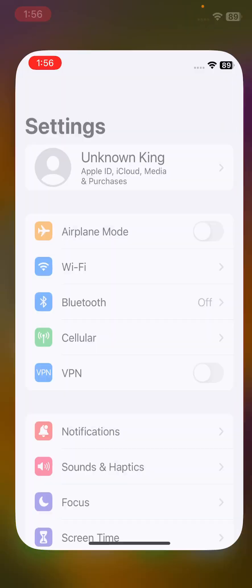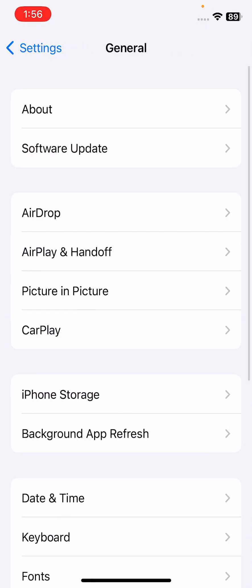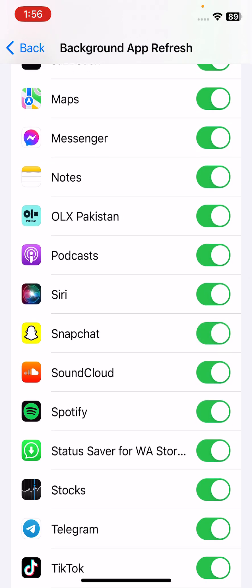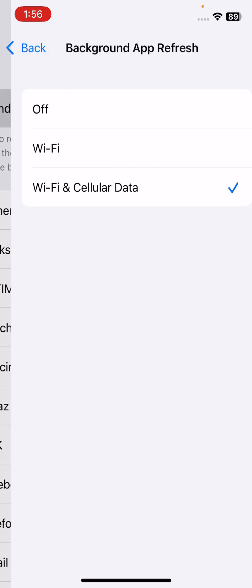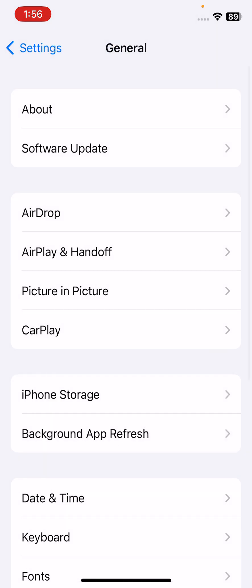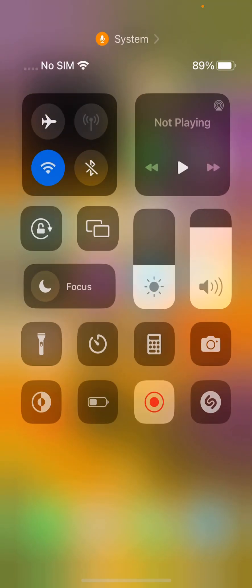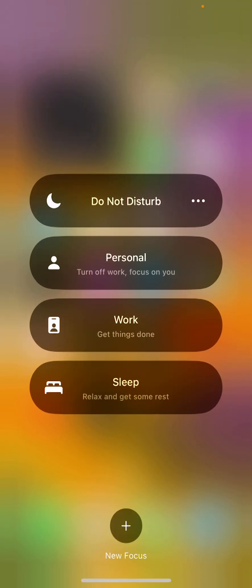To enable Background App Refresh, open Settings, scroll down, tap General, then tap Background App Refresh. If Snapchat is turned off, turn it on, and also make sure Background App Refresh itself is turned on. After this, the next solution is to check Focus settings — if you have Focus enabled on your iPhone, simply turn it off.